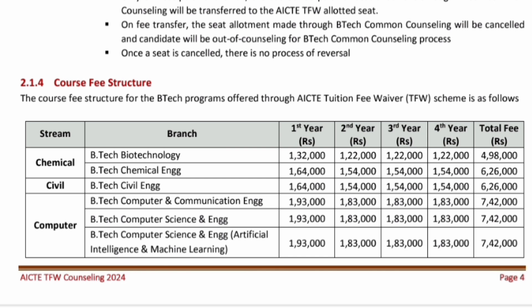Even students who have already got a seat in round one or round two will also be eligible for this scheme if they are able to meet the criteria. The total course fee structure is quite economical — chemical engineering can be done at just 1,32,000 per year, and the total four-year fees for chemical engineering is less than 5 lakhs. For B.Tech civil engineering it is 6,26,000 for four years, 1,64,000 per year. For B.Tech computer science engineering, 1,93,000 for the first year, 1,83,000 for the second year onwards, and the total fees for computer branches will be just 7.42 lakhs for four years under the tuition fee waiver scheme.